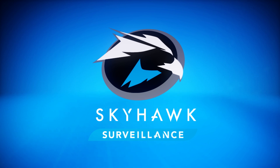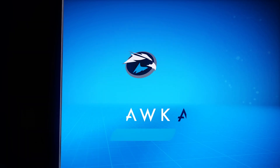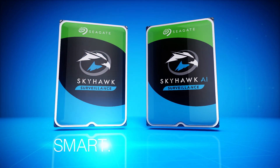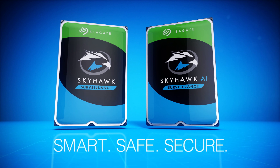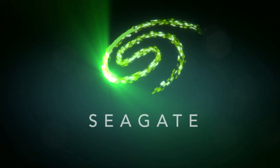Whether your business demands reliability and performance or a drive capable of handling advanced AI workloads, Seagate's Skyhawk family of surveillance-optimized drives delivers smart, safe and secure storage — suitable for your unique application. Only from Seagate.